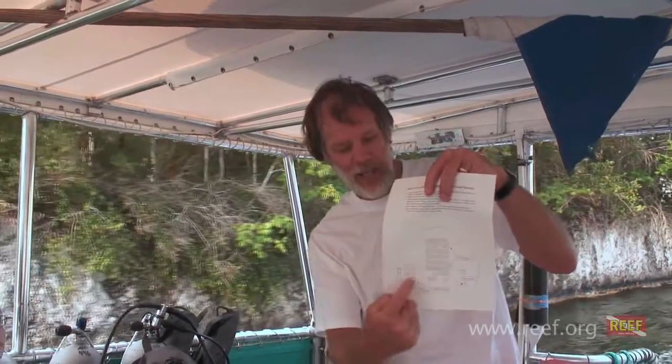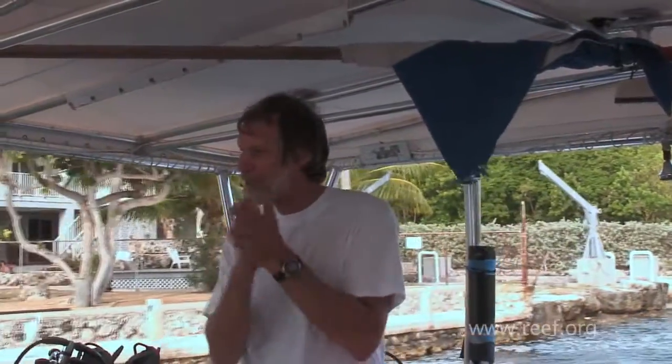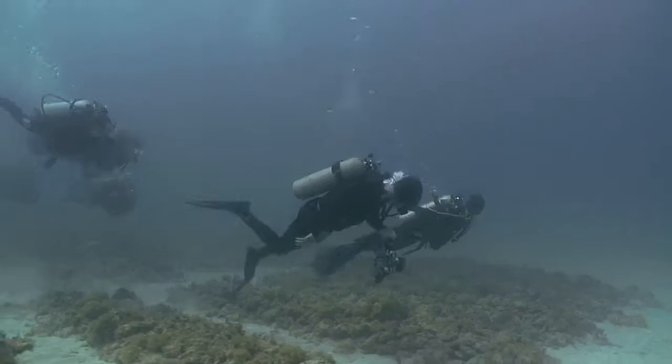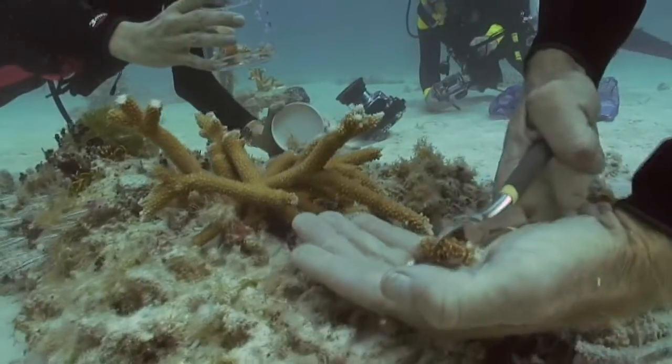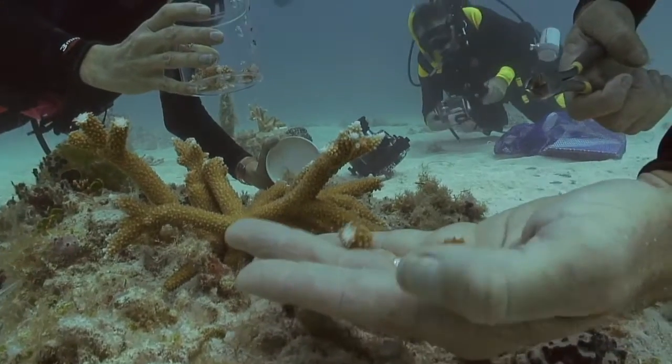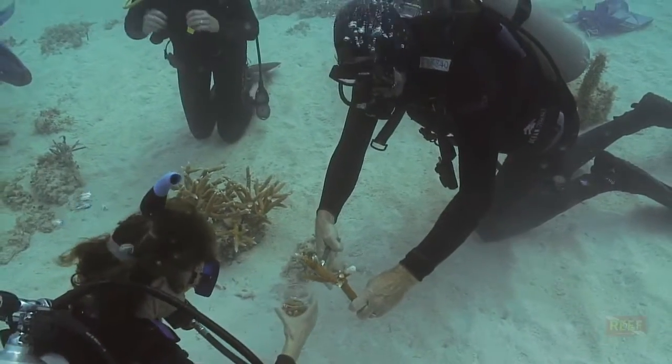This past spring, after a briefing about how to plant a new coral colony, Ken took our group from the Reef Environmental Education Foundation on a working dive in his undersea nursery. We all assembled to watch as he clipped cuttings from his mother colonies, assisted by his wife Denise and one of their daughters, Julia.